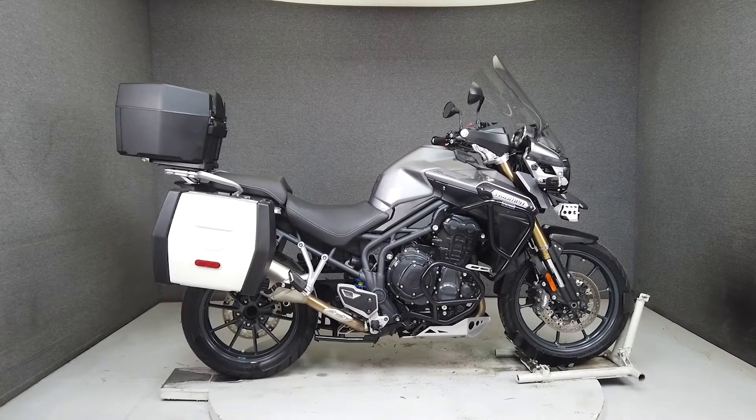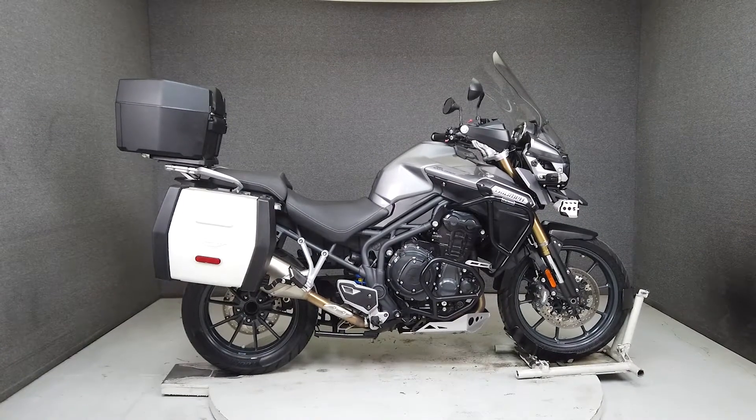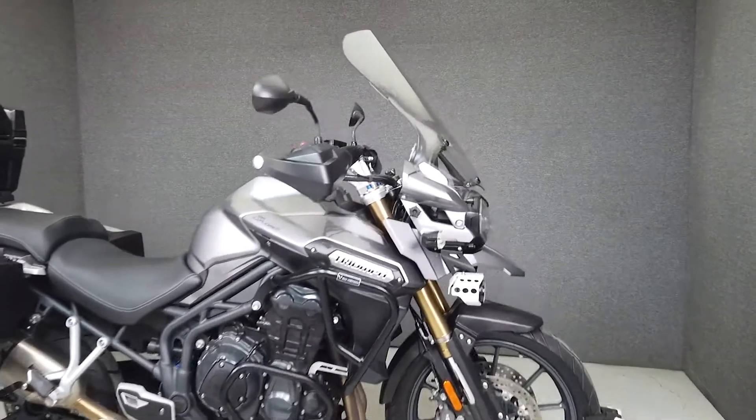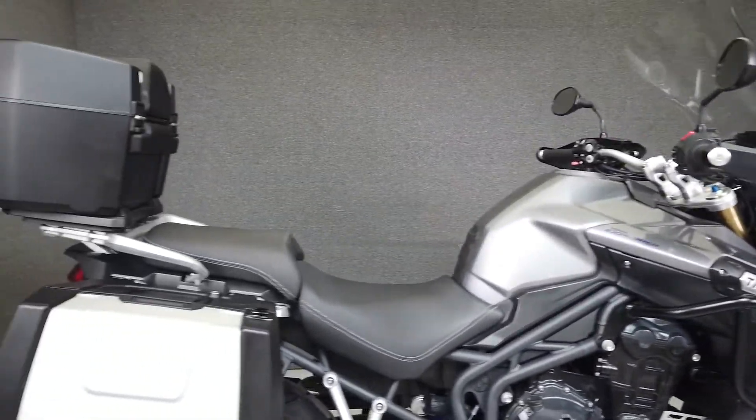Hey everyone, this is Keegan from National Powersports. This 2012 Triumph Tiger Explorer with 21,233 miles passes New Hampshire State Inspection and runs well.